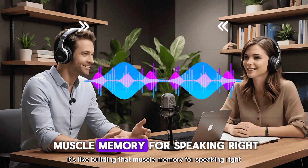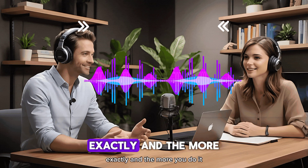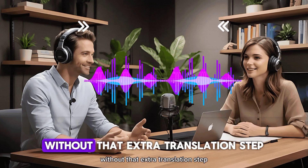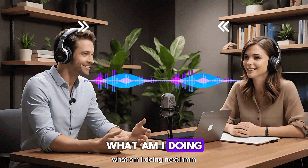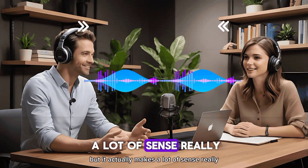It's like building that muscle memory for speaking. You're not stopping to think, 'how do I say this?' — you're just thinking it in English already. And the more you do it, the more natural it becomes. You're training your brain to use English without that extra translation step. The video even suggests asking yourself questions out loud, like 'What am I doing next? I think I'll get some coffee.' It might sound a little weird, but it actually makes a lot of sense.